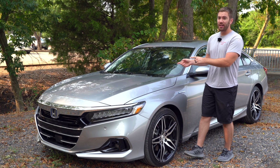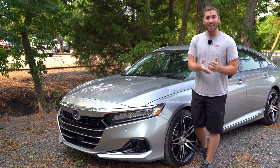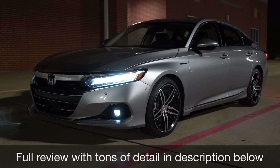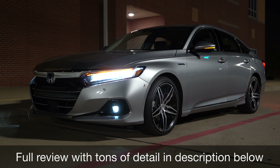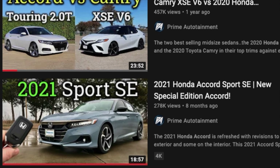I've been able to spend a week driving this 2021 Honda Accord Touring and I've got some things that I like and things that I don't like. I have a full detailed review of this Accord and some lower trim level Accords in the description below if you want to see all the details. Let's go ahead and jump into it.